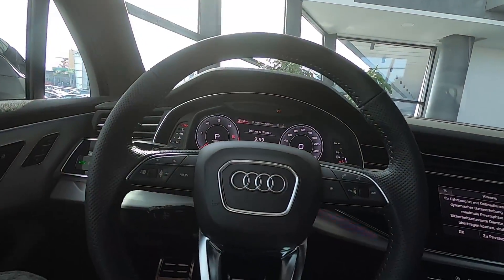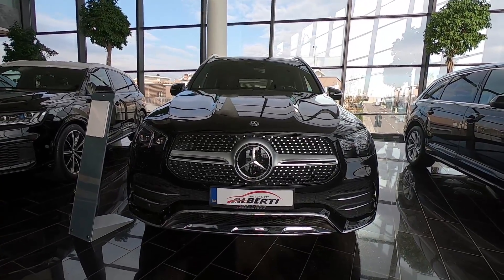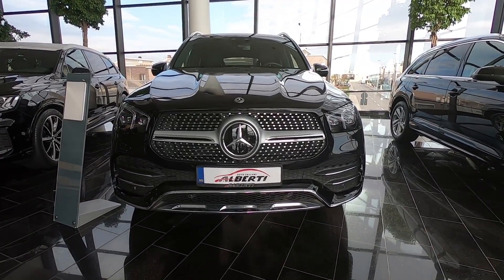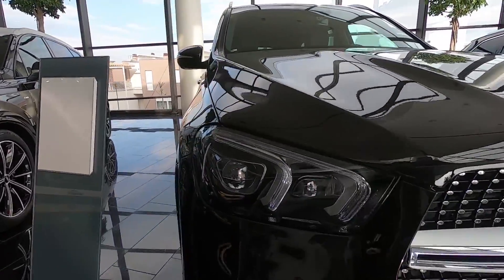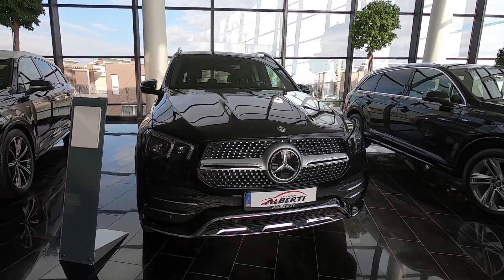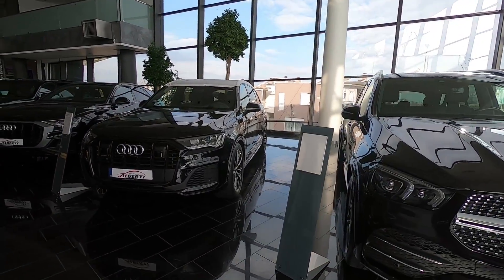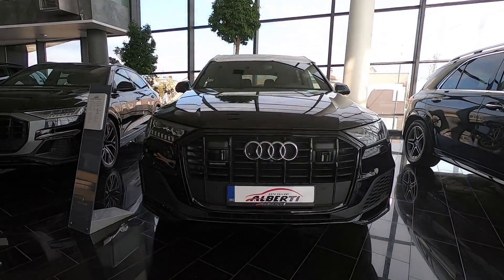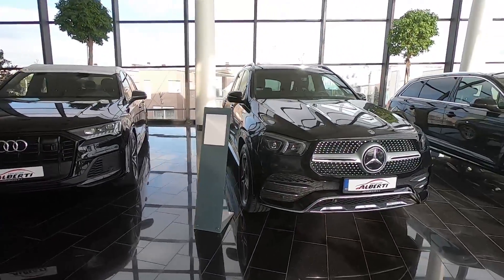Let's check the exterior now and we'll come back later for the back seats and trunk. The GLA is fitted with the AMG line so it's more sporty — you can see the front bumper, the diamond grille, the LED daytime running lights with multi-beam headlights. This Q7 is the S-line. Comment down below what you think about the front face of each car.